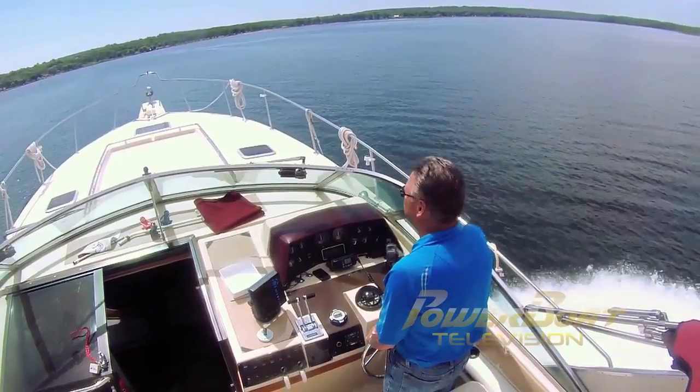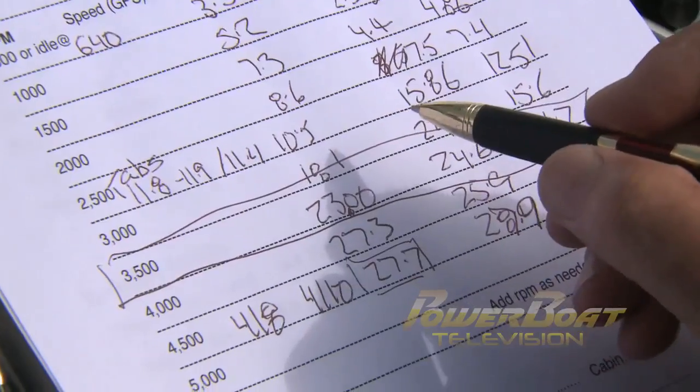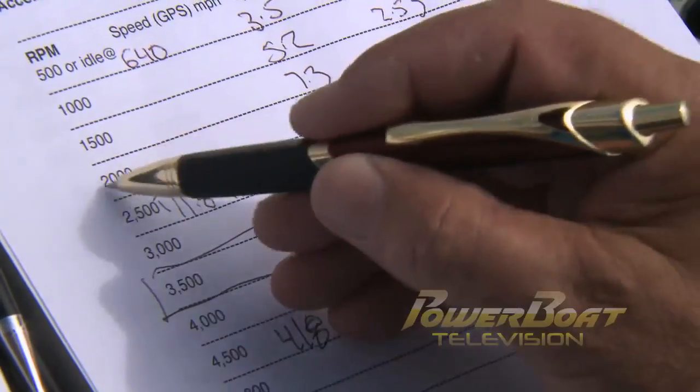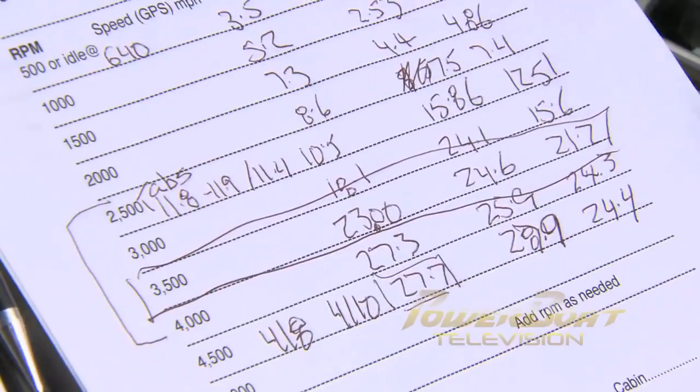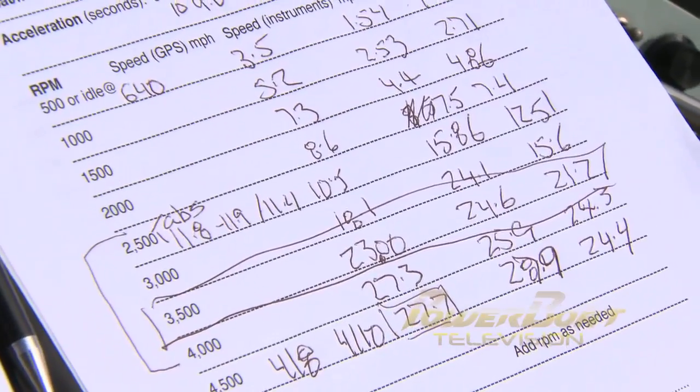That was a pretty successful test and it points out it was worthwhile to upgrade from the three blades to the four blades. Taking the mid-range cruising speed at 3500 RPM, for example: with the old props it was running at 20.9 knots burning 25.5 gallons. This time around, we're up to 23 knots burning slightly less at 24.6 — so a small fuel savings, but a lot more speed and distance out of it.